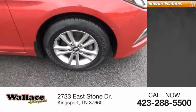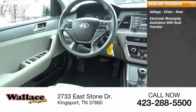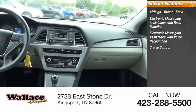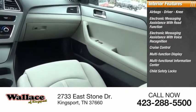Inside you'll find airbags — driver, knee — electronic messaging assistance with read function, electronic messaging assistance with voice recognition, cruise control, multifunction display, and multifunctional information center.